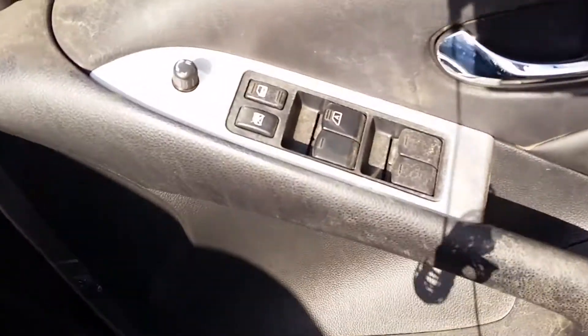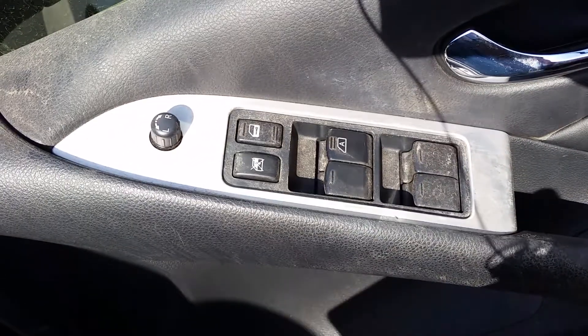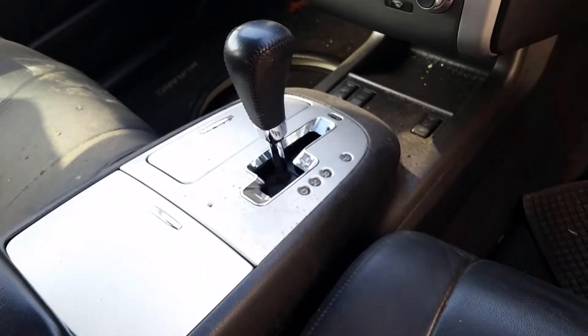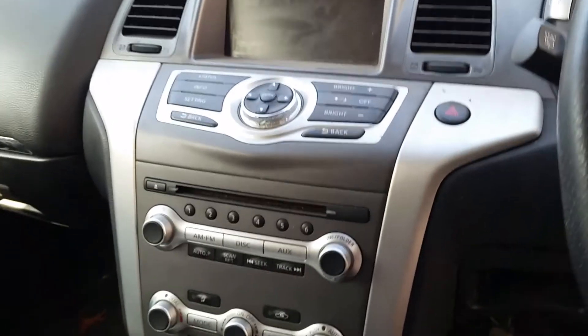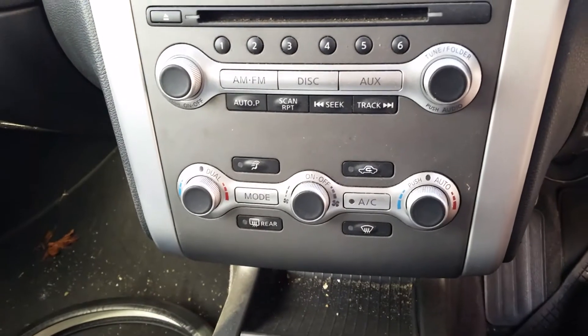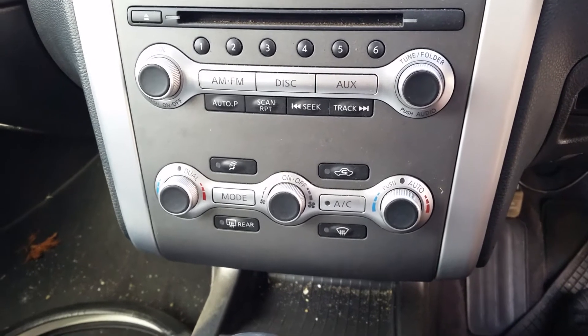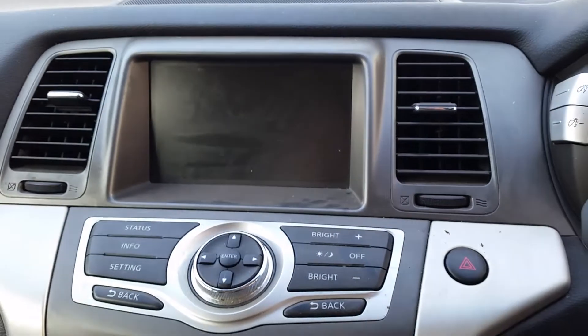This vehicle is fitted with a factory black leather interior. We have the driver's door power window master switch. It has a tidy centre console lid. Tidy automatic transmission centre console with cup holders. Single-stack CD player with air-con climate control, double-stack CD player with air-con, and display cluster.